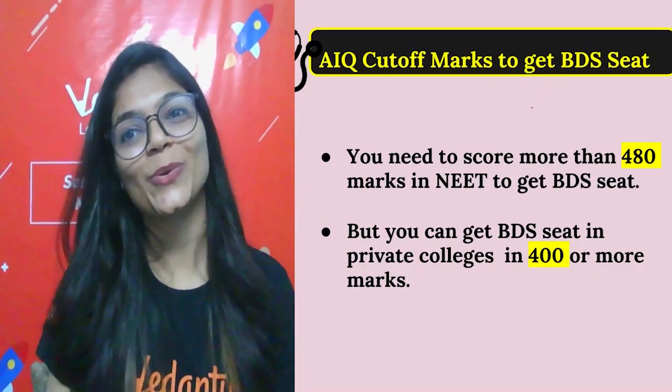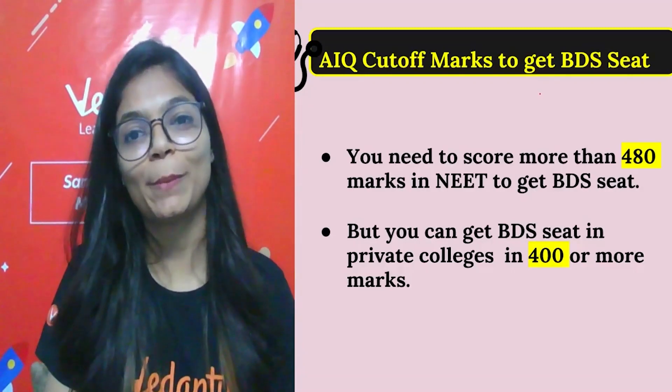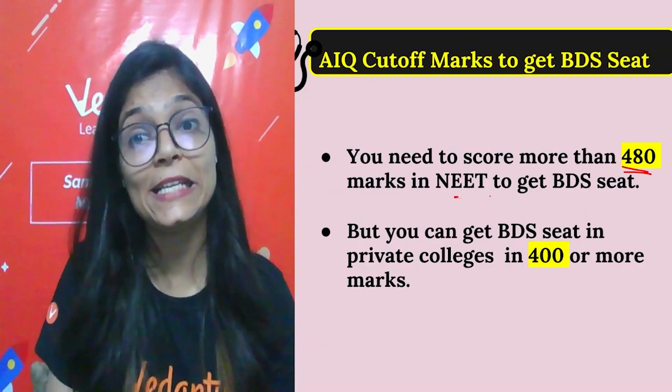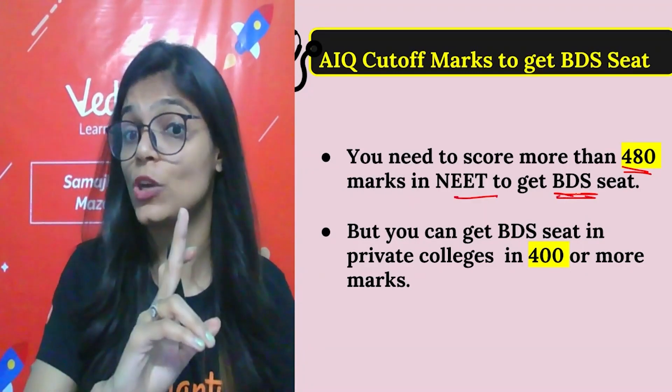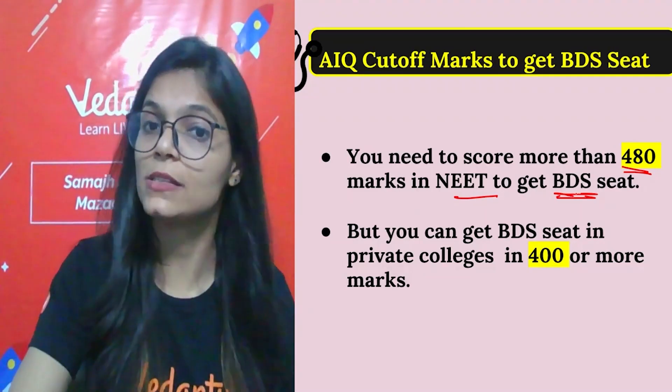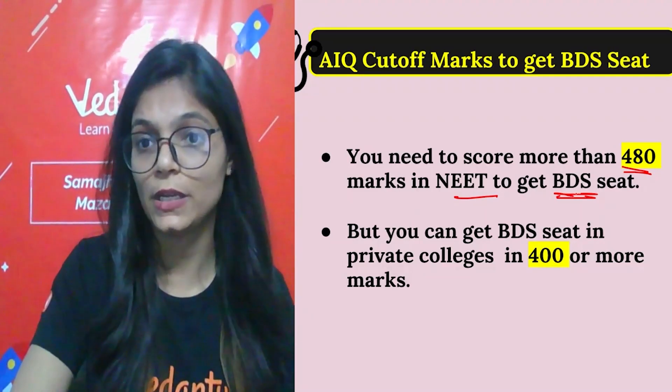For BDS cutoff, you need to score more than 480 marks to get admission in government dental colleges. For private dental colleges, you need to score more than 400 marks.